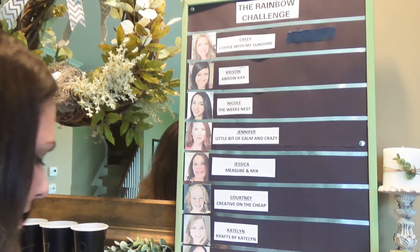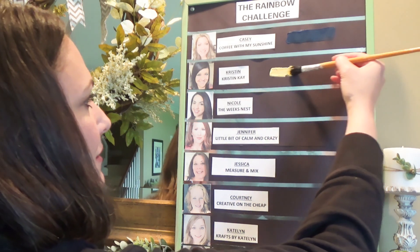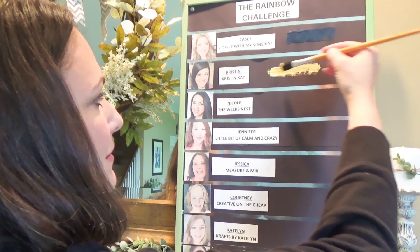The next person is Kristen Kay, and she picked number five. She's not here but put her number in ahead of time. So Kristen got Yellow.